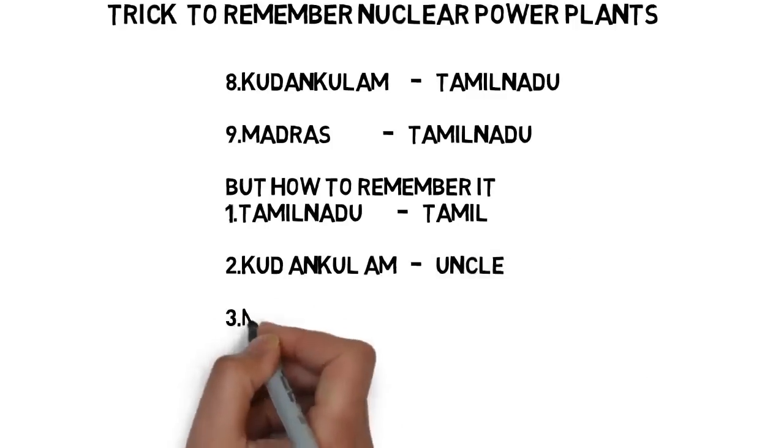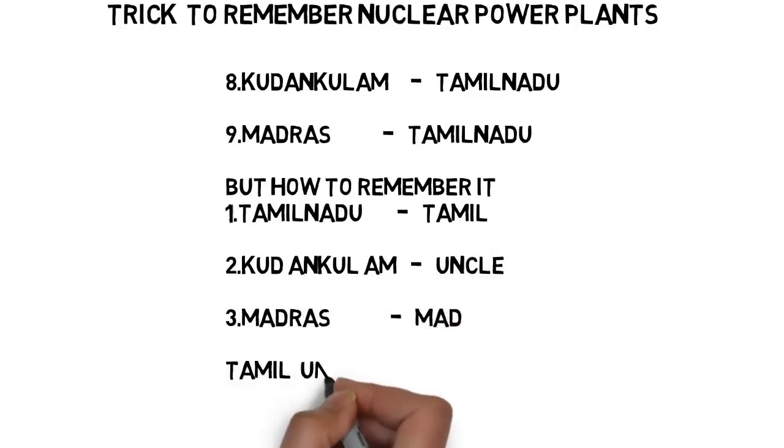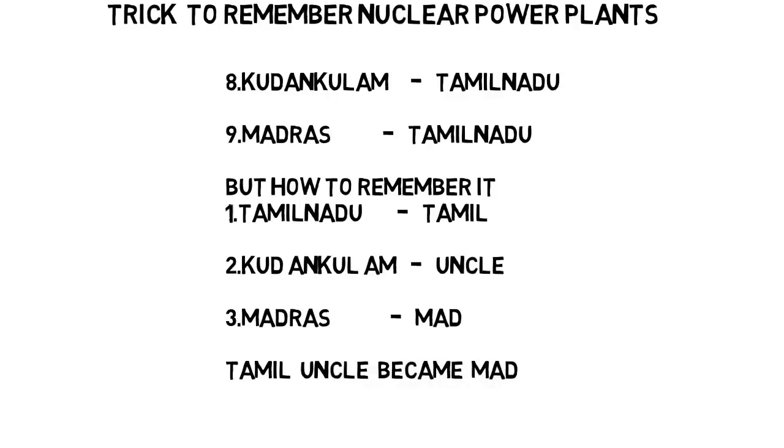Try to remember Tamil Nadu as 'Tamil.' For Kudankulam, you can see the word 'uncle' hidden inside it: K-U-N-C-L — so remember Kudankulam as 'uncle.' For Madras, the first three letters are M-A-D — so remember it as 'mad.' Now the sentence is: 'Tamil uncle became mad.' Mad means Madras nuclear power plant; uncle means Kudankulam nuclear power plant; Tamil means Tamil Nadu. Both Kudankulam and Madras nuclear power plants are in Tamil Nadu.